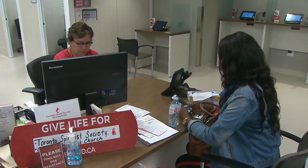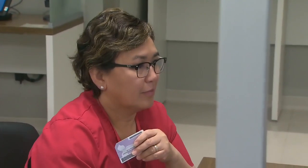Right now when people give blood, their blood type is one of the pieces of information needed. But in the future, blood type may become irrelevant.